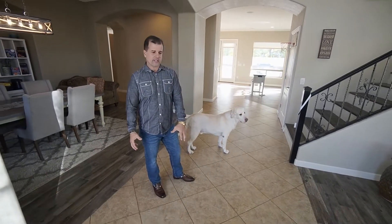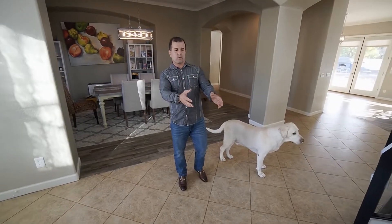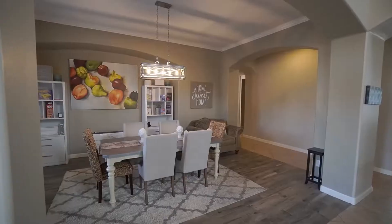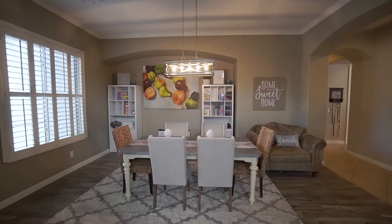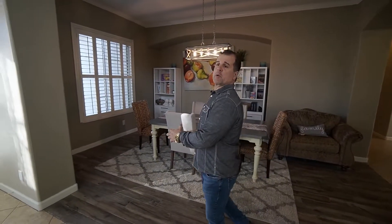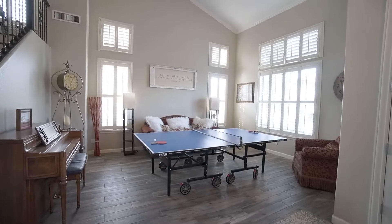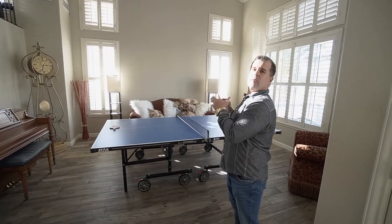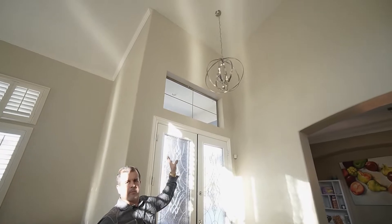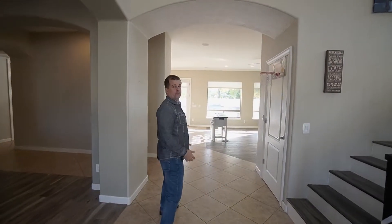First step is this old ceramic tile here — we're yanking all this out tomorrow. We're matching it with the Italian porcelain that I already put in about six months ago. This is our formal dining room over here. The whole home is going to be painted, with all new fixtures going in throughout and new furniture coming in. We're excited because the project is actually starting tomorrow, and the first step, of course, is the demo.